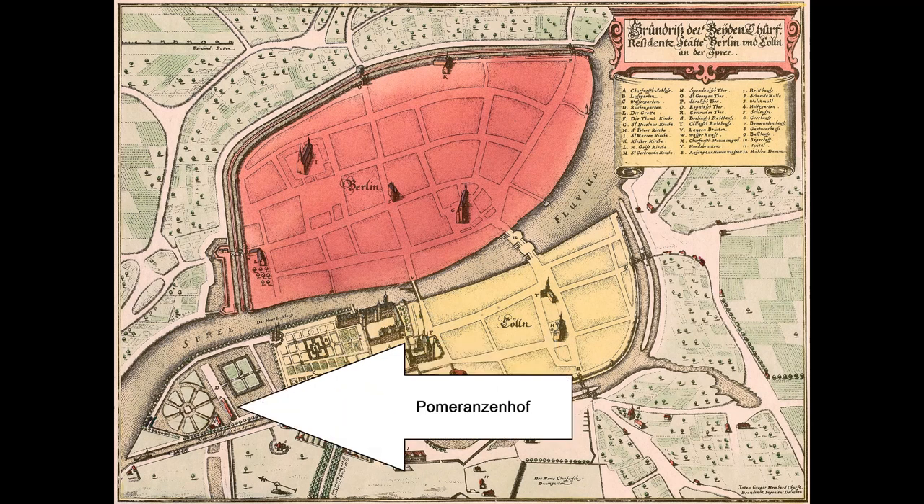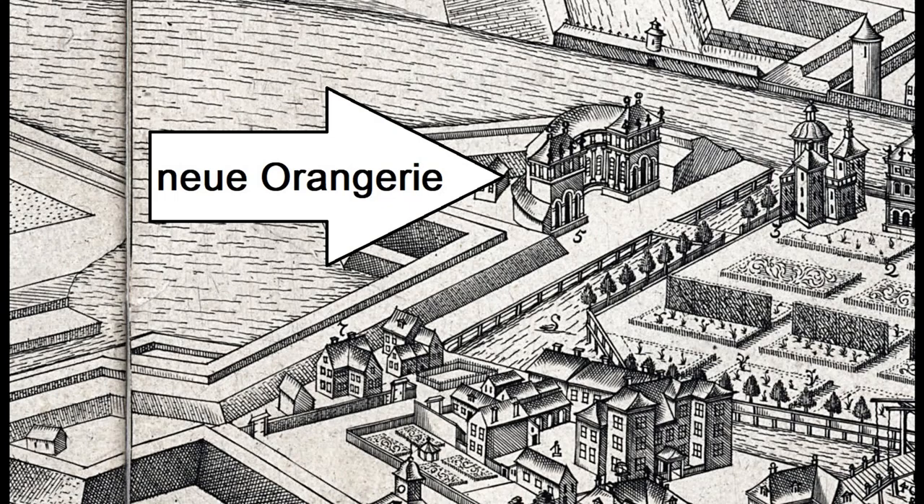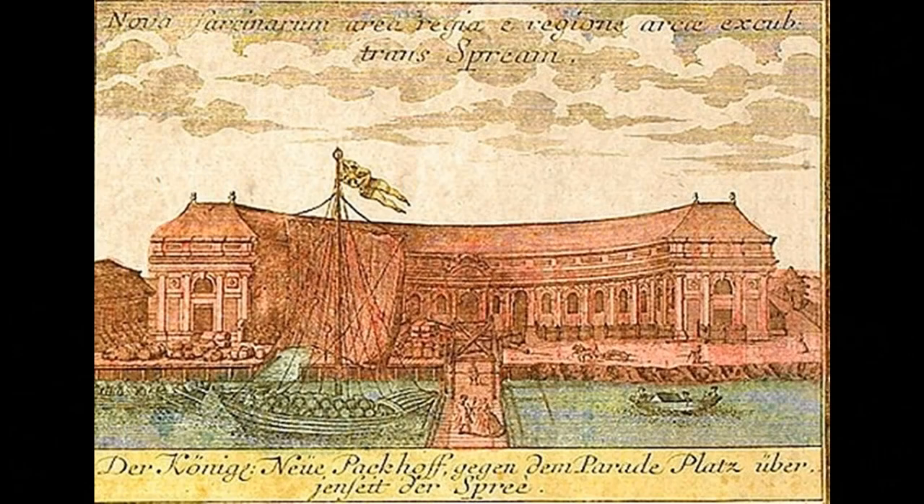The Pomeranzenhof, an orangery, was soon built there for the wintering of sensitive plants and the pleasure garden. Later, when Berlin was surrounded by a fortress wall after the Thirty Years' War, the rear part of the island was separated by a canal and a new semi-circular orangery was built within the wall. Soon afterwards, the island was used commercially — the orangery was converted into a pack-home, a packing-yard, a kind of intermediate storage for merchandise.